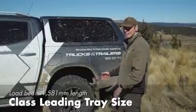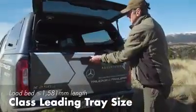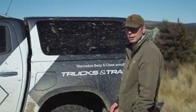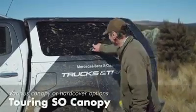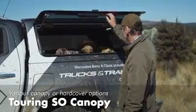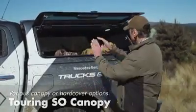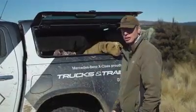The tray size is class-leading — it can take the largest pallet size, which is about 1295mm between the wheel arches. This is one of the two canopy options; this one's called the touring canopy. It's got double lift-up side windows so you can get to all the stuff at the front without having to reach all the way through from the back. It's big and square so it makes maximum use of your volume inside.